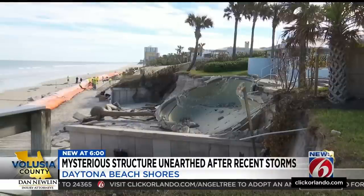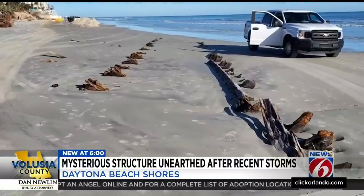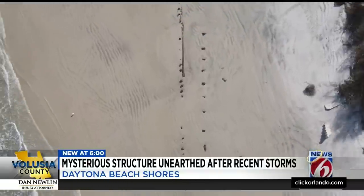State emergency management teams are currently working around it while they try to build a system to protect the dunes. Officials do believe it could be historic. "We're not sure what it is, but it's a large piece of debris, probably about 80 to 100 feet in length — that's why we notified the State Underwater Archaeological Team." The county says a state archaeologist team will be here later this week or early next week to uncover more of it and determine what it is.